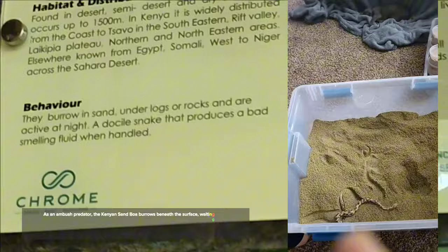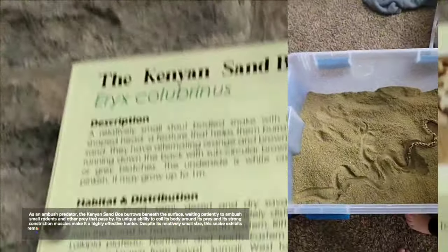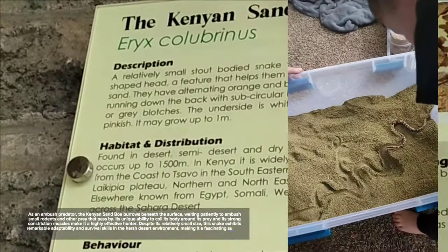As an ambush predator, the Kenyan Sand Boa burrows beneath the surface, waiting patiently to ambush small rodents and other prey that pass by.